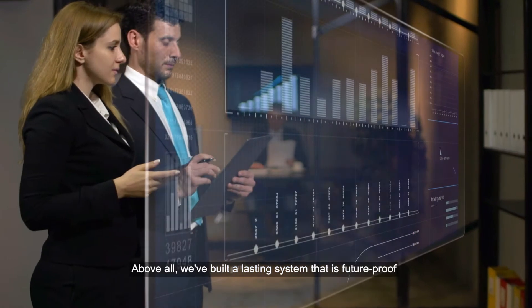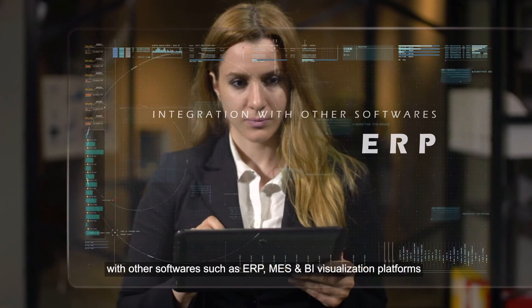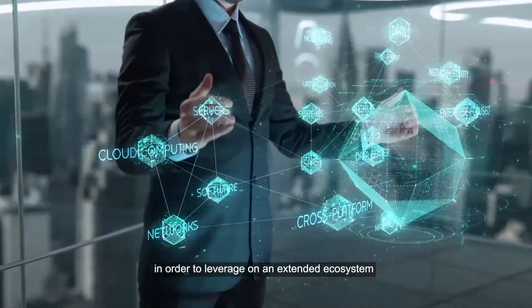Above all, we've built a lasting system that is future-proof. Industry standard APIs allow integration with other software, such as ERP, MES, and BI visualization platforms, in order to leverage an extended ecosystem.